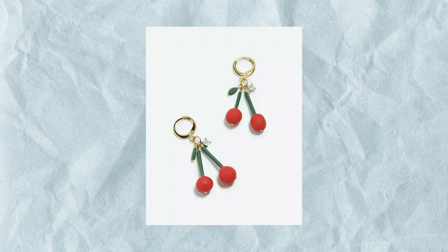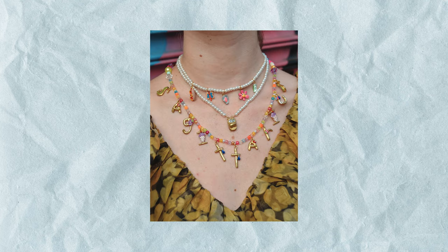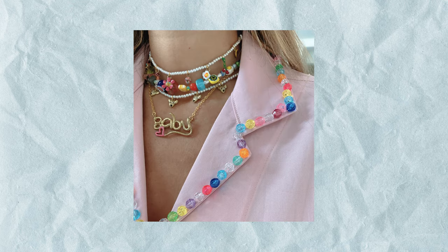Another option besides beads is to use polymer clay. If you've ever played with Sculpey as a kid, it's like Play-Doh except you can bake it and it will harden and last a very long time — way easier than traditional pottery. Lots of options: clay earrings, clay rings. These were pretty popular last year coming into this year.